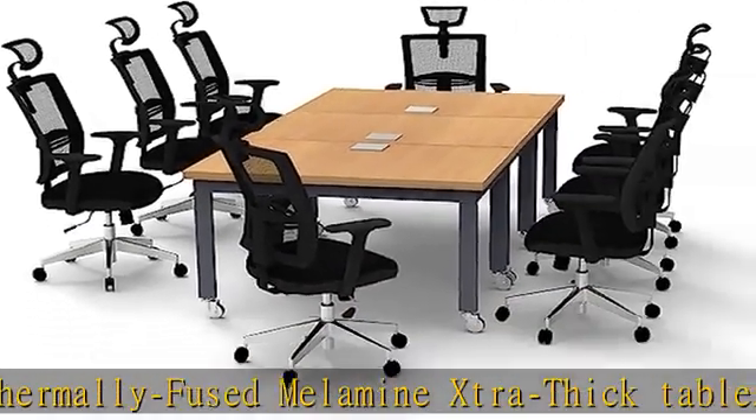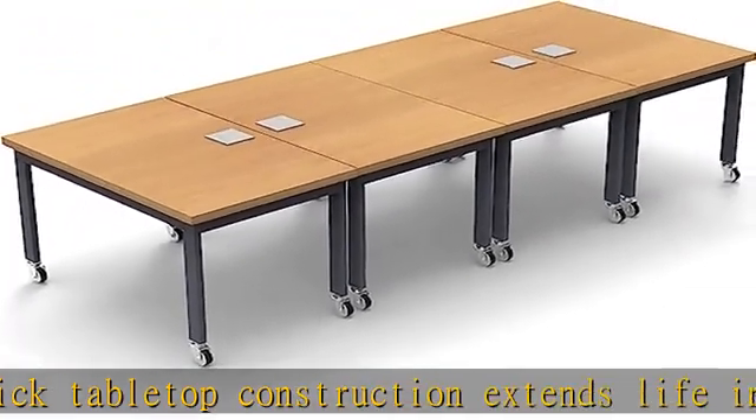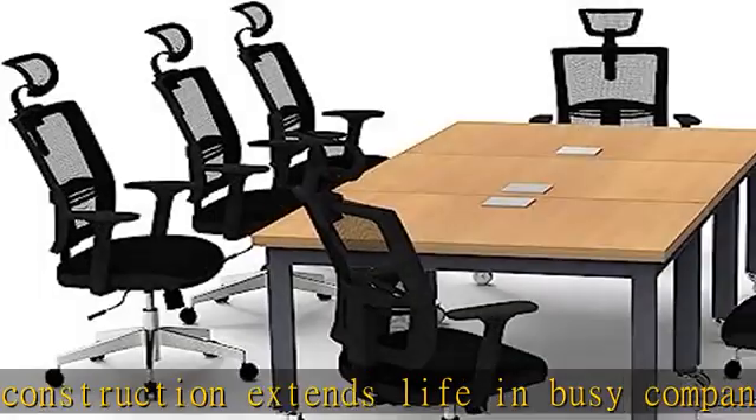Legs in rich textured graphite color and steel industrial locking casters arrive pre-assembled in carton. Simply attach the legs to the frames with easy bolts and start meeting.